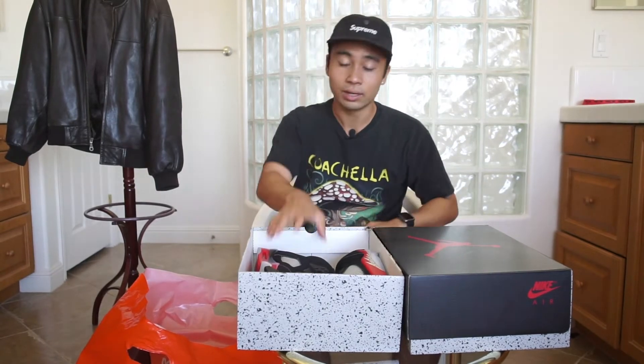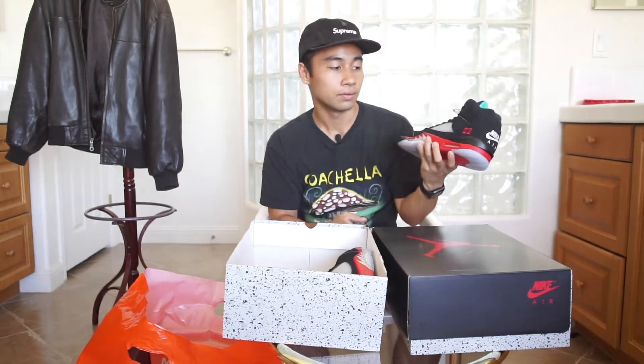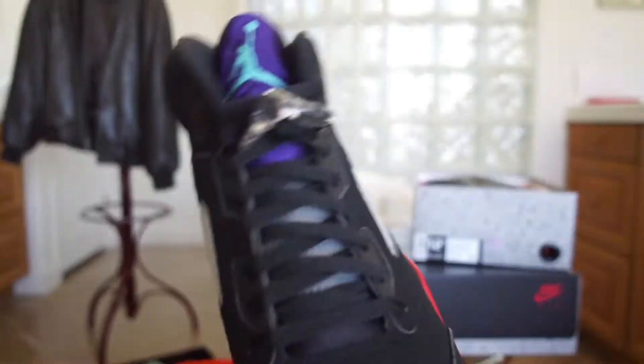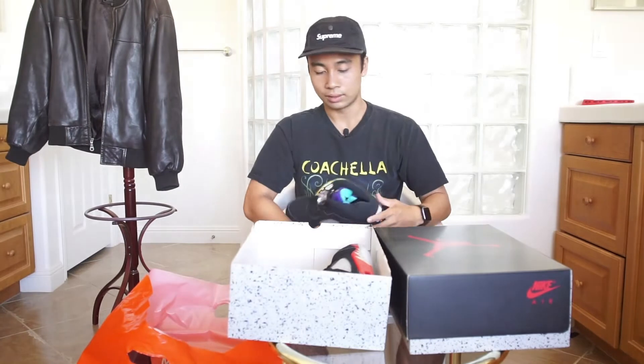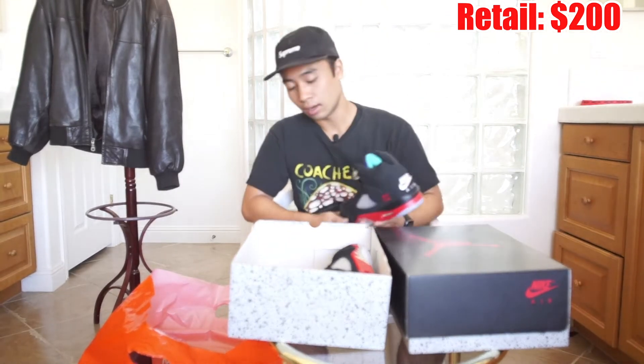Size 11 — retail at $200. We got the Jordan 5 Top Threes, Fire Red Metallic, and you can see the grapes right here on the tongue. Dead stock condition. For under retail you cannot go wrong with these — they retail at $200, and with 20% off plus the extra discount code, I got these for around $130.